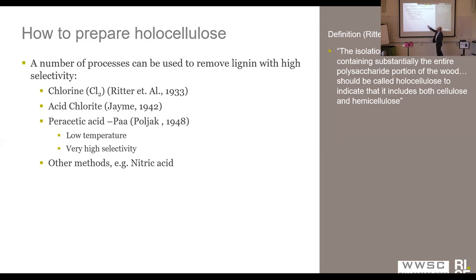A few years later, the acid chloride method was devised by Jane, and this is still a very popular method to prepare holocellulose. Polyak introduced the peracetic acid method in 1948, and this showed a very high selectivity towards lignin. There are of course a number of other more exotic methods, but these two are today maybe the dominating methods for producing holocellulose. Perhaps the acid chloride method is the most common one, probably because of the ease of doing it.